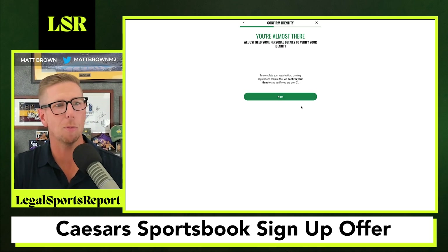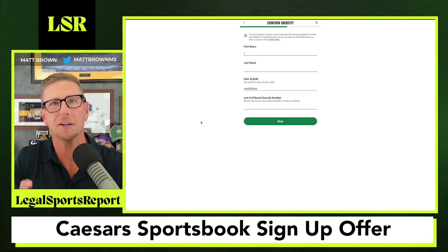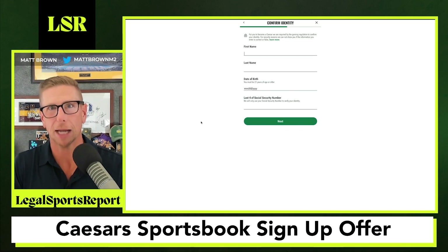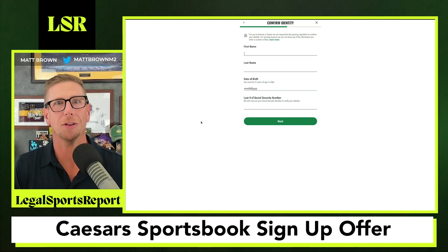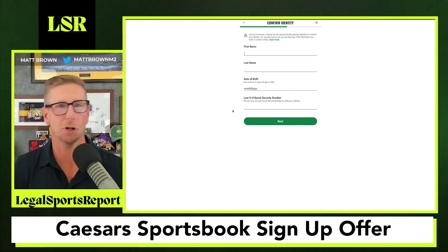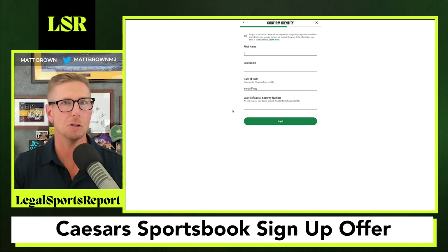You're going to need a little bit more personal information, and all this stuff is for your benefit. When you sign up for one of these sportsbooks, they want to 'know your customer' — KYC. They want to know about you so they can protect you, and you want those protections to make sure no one's getting into your account. So you come in, put in your name, your date of birth, the last four digits of your social security number, and then you'll be on your way to making your first deposit at Caesar's Sportsbook.